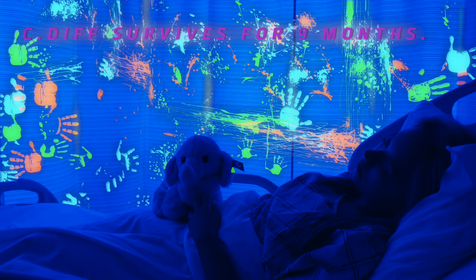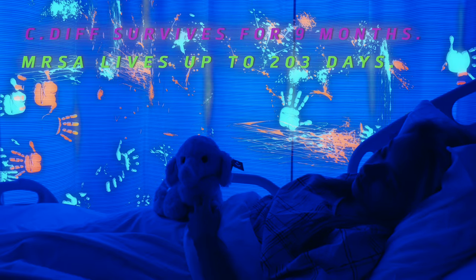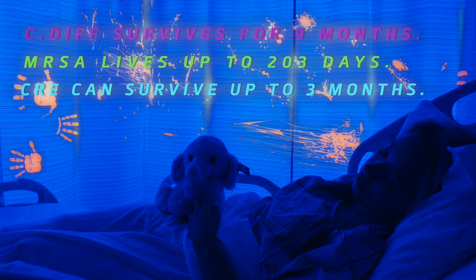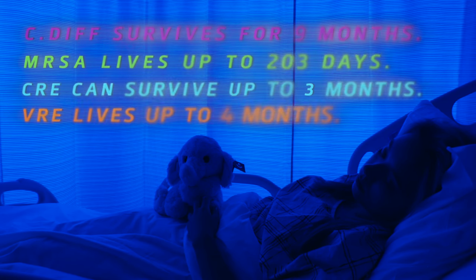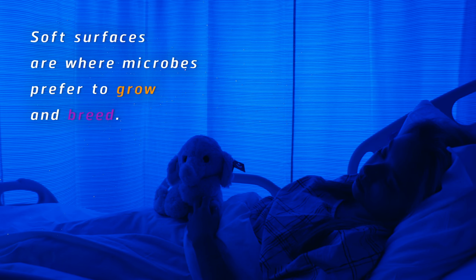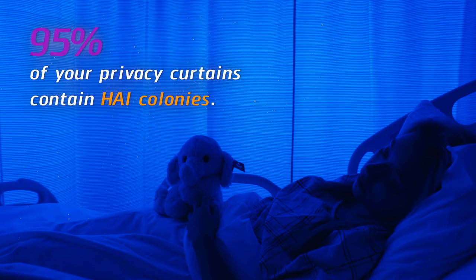C. diff survives for 9 months. MRSA lives up to 203 days. CRE can survive up to 3 months. VRE lives up to 4 months. Soft surfaces are where microbes prefer to grow and breed. 95% of your privacy curtains contain HAI colonies.